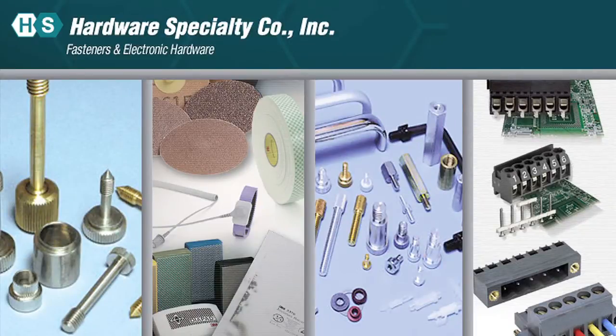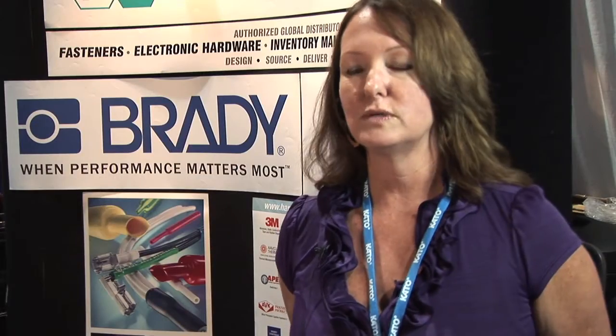Hi, I'm Kim Gosnell with Hardware Specialty. We're a distributor of electronic hardware and fasteners — everything from fasteners to adhesives to tapes to terminal blocks. Most of our items would be off the shelf, some can be custom. We can work with an engineer for custom design work. We'd be the go-between from a manufacturer and the customer.